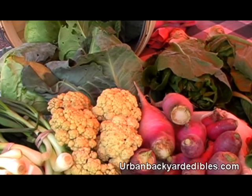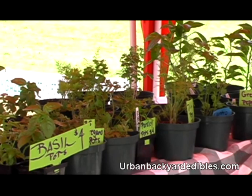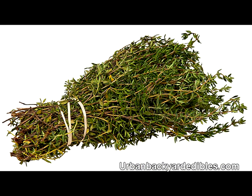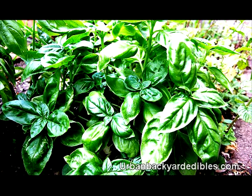Of all the produce you buy in the grocery store, fresh herbs are some of the most perishable. So having them alive and thriving in your backyard means that you can add a burst of flavor to dishes anytime. Pick your herbs immediately before using them. Fresh herbs are also full of volatile oils, so the more that you heat them, the more the oils disappear. So it's best to use fresh herbs near the end of cooking.